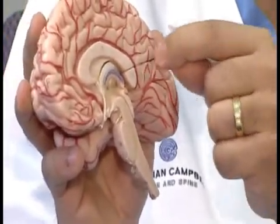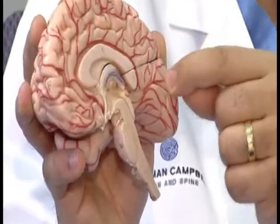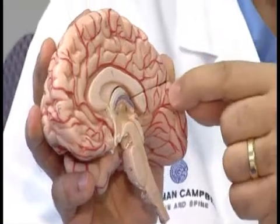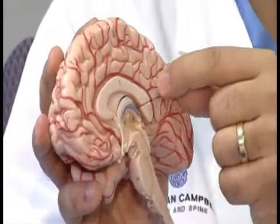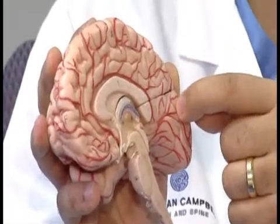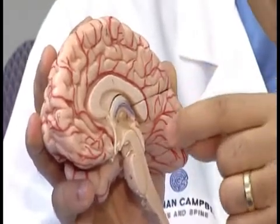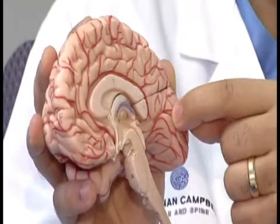In his case, during surgery, we used electrical activity to activate those parts of the brain around the tumor, map out what those electrical activities did to his vision while he was awake and talking to me, and find out which part of the brain is controlling vision.